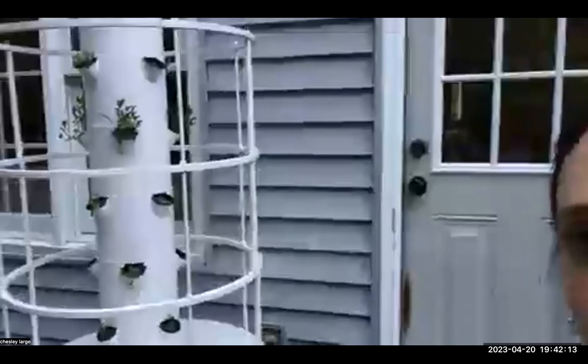So Chesley, you want to start since you're outside and just talk about your outdoor Tower Garden and show it off a little? Yeah, it's actually running right now, so that's perfect timing. If you guys can see that...